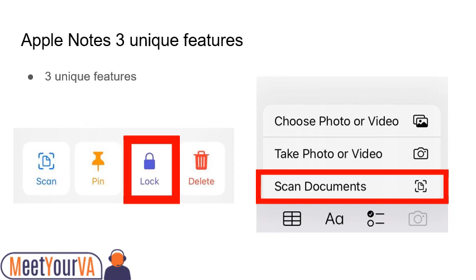Third, scan documents — the document scanner built into iOS for iPhone. Open Notes and select a note or create a new one. Tap the camera button, then tap Scan Documents. Place your document in view of the camera. If your device is in auto mode, your document will automatically scan. If you need to manually capture a scan, tap the shutter button or one of the volume buttons. Then drag the corners to adjust the scan and fit the page, then tap Keep Scan. That easy.